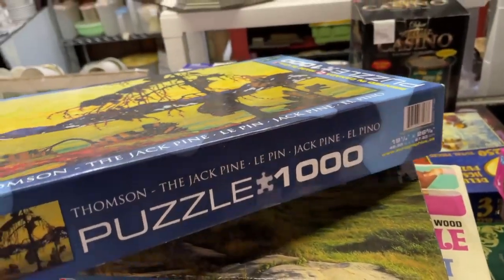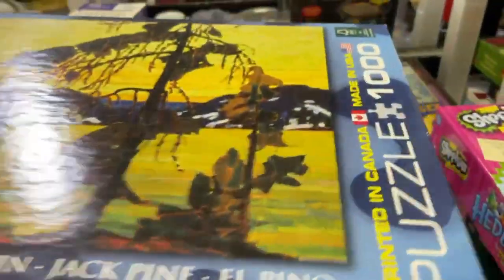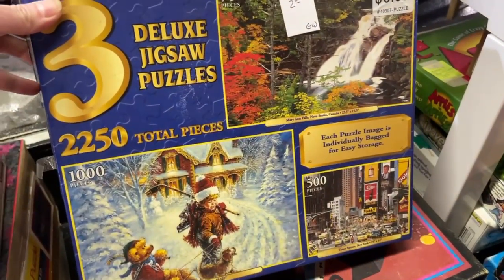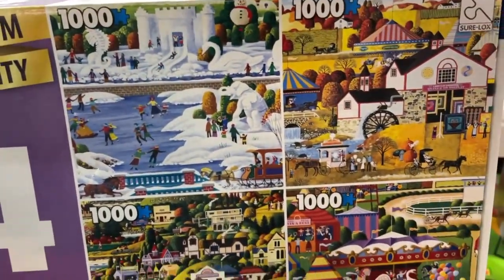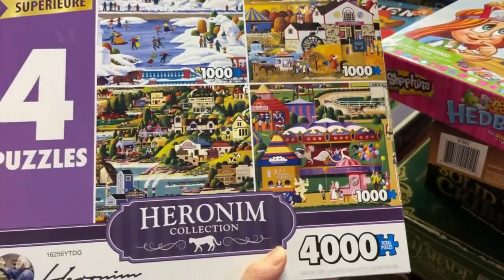The video's probably not going to last long with me talking because of the music. This is $10. It's a nice box, but it's not brand new, it's used. What else do we have? $2 for this one here. Check this one out — a Hieronymus collection, like the ones I got from eBay. Those are cool. Four 1,000-piece puzzles. How much is this one? There's actually no price on this.